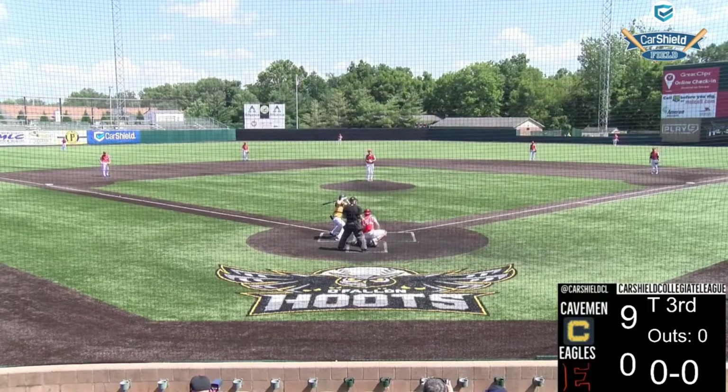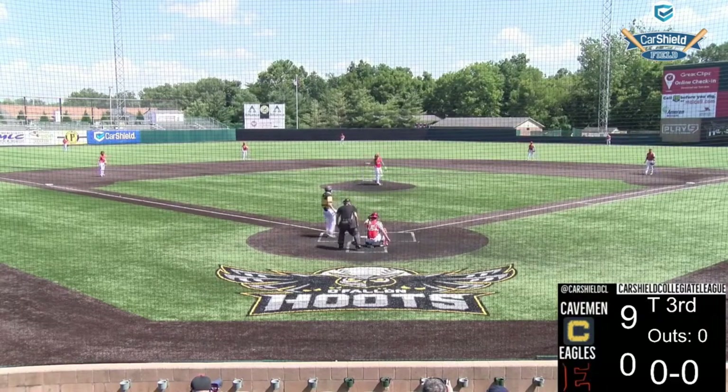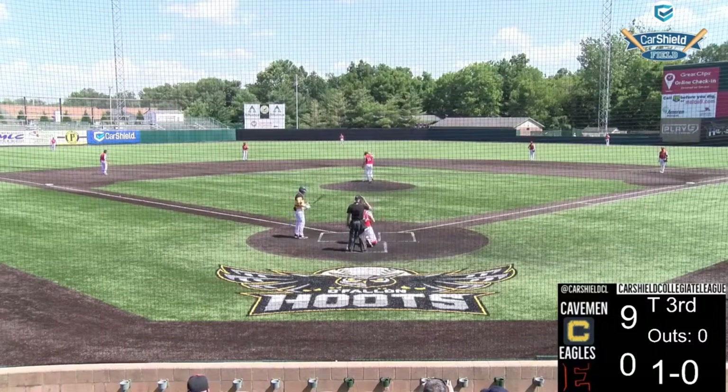That's Mitch Daniels now to the plate. The leadoff this inning will be Mitch Daniels, Caden Deal, and Chase Gibson facing off against Dawson Taylor.